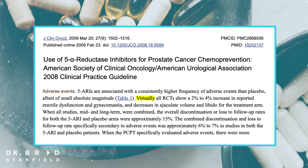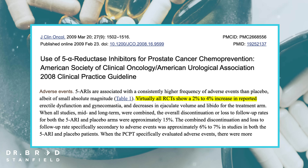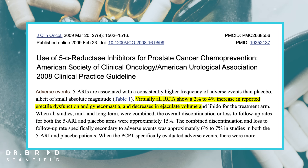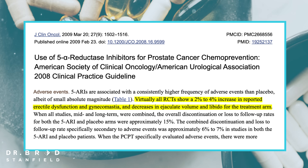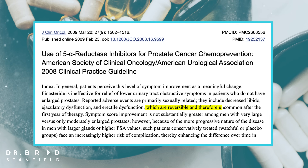So we've gone through the benefits of finasteride — what about the side effects? Virtually all trials show a two to four percent increase in reported erectile dysfunction, gynecomastia, decreases in ejaculate volume, and reduced libido for people on finasteride. The trials do show that these effects are reversible and uncommon after the first year of therapy. This also shows us that dihydrotestosterone is not just associated with prostate size or male patterned baldness — there are other effects as well.